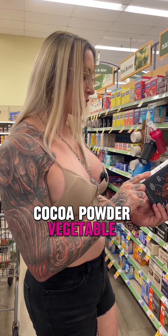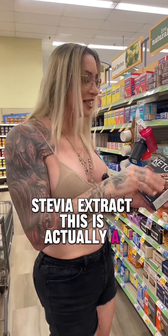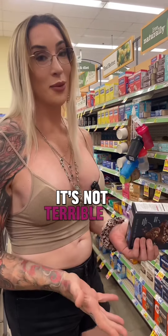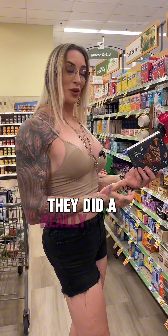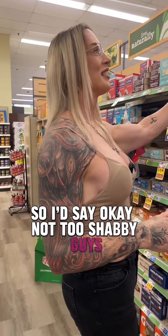Pecans, cocoa powder, vegetable glycerin, eggs, chia seed, coconut oil, stevia extract. This is actually a decent bar. If you could get some more protein in it, it's not terrible if you're doing a ketogenic nutrition plan, but you've got to watch those total carbs. As far as the ingredients go, they did a really good job keeping it all natural. I'd say, okay, not too shabby.